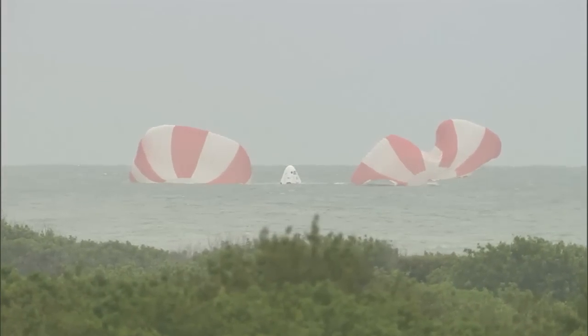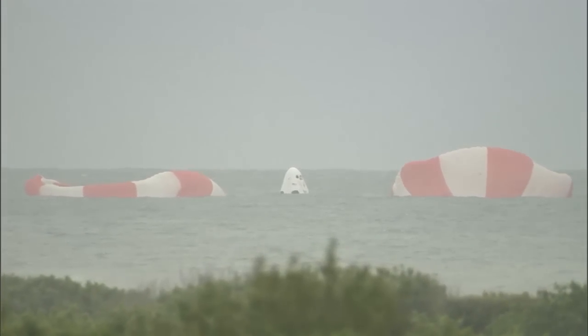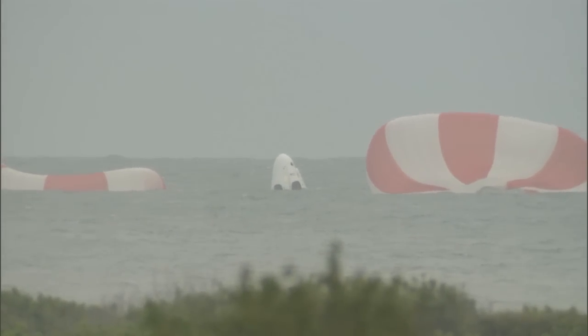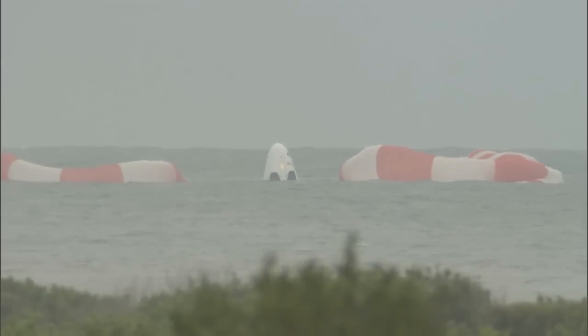And the three parachutes. All stations proceed recovery operations on launch vehicle nets. Launch conductor Aaron Beck announced to the team that this concludes the SpaceX Pad Abort Test.